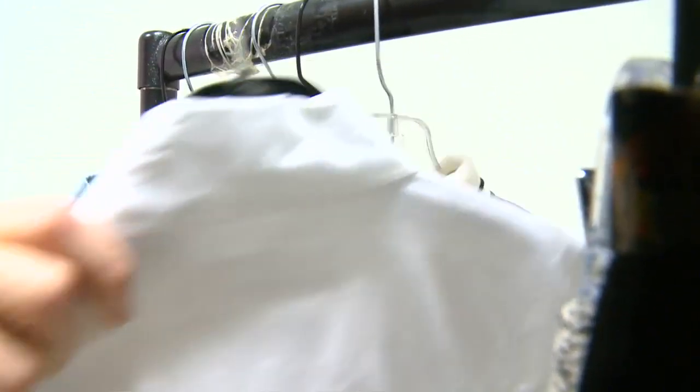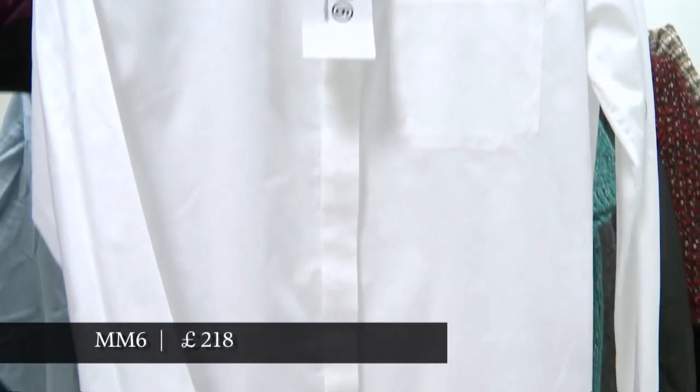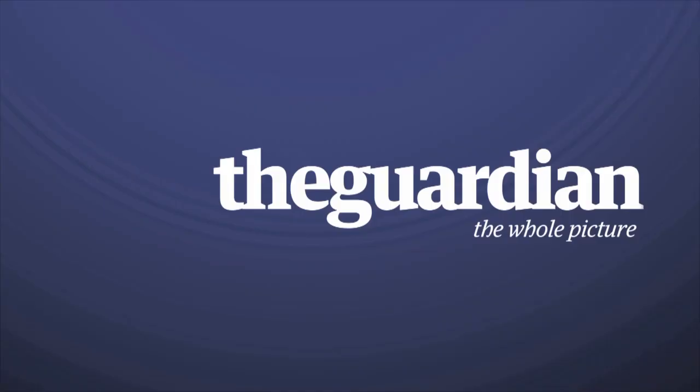And then the other side of the coin is the very, very simple white shirt. Really, if you're going to wear this trend you don't have to do anything more than just wear it with the shirt like that.